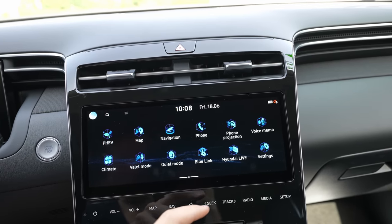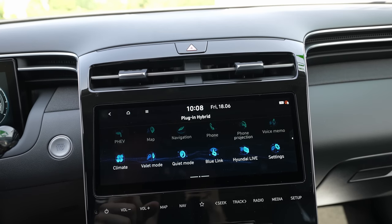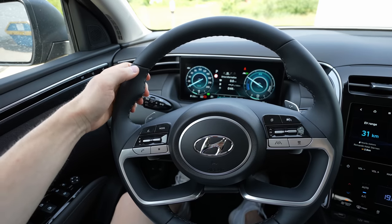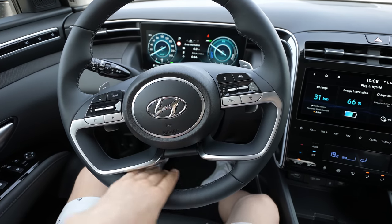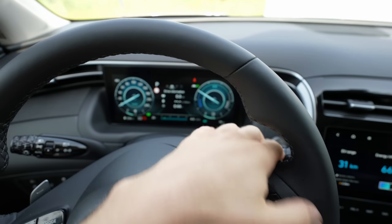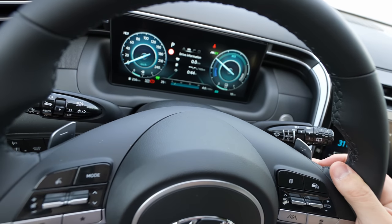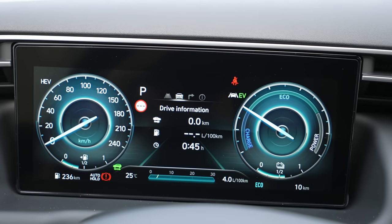There are plenty of settings to personalise — check my full multimedia system video for more detail. The steering wheel is the same as in the standard Tucson or hybrid version. The quality, grip, and modern design with chrome accents and cutouts is really nice. It's small and light. There are paddles behind the steering wheel — I'll confirm in the test drive video whether these are for driving mode changes or energy recuperation.